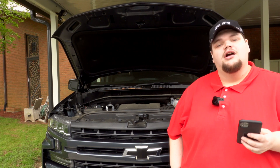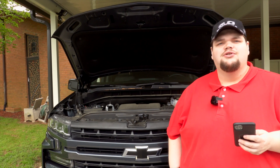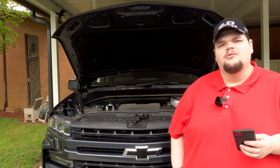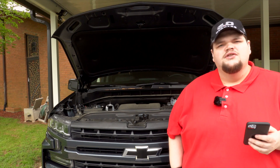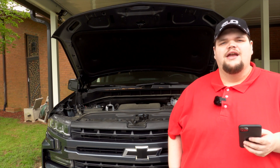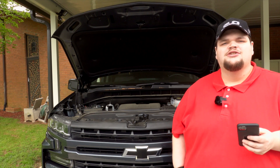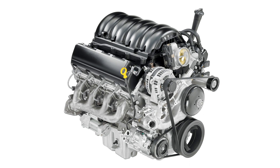The 5.3 liter and 6.2 liter V8 engines also include a driver-selectable automatic start-stop feature that helps save fuel in stop-and-go traffic. Both engines are made at the General Motors Tonawanda Engine Plant in Buffalo, New York. Here are some specs on the 5.3 liter V8 engine with Dynamic Fuel Management for 2019 and 2020 Silverados: the block and cylinder heads are made of cast aluminum, the compression ratio is 11:1, and the firing order is 1-8-7-2-6-5-4-3.